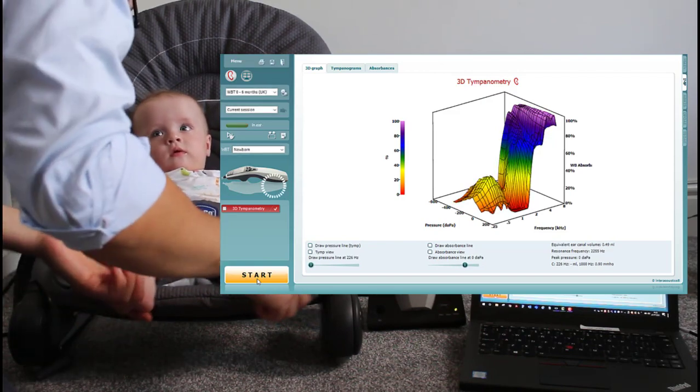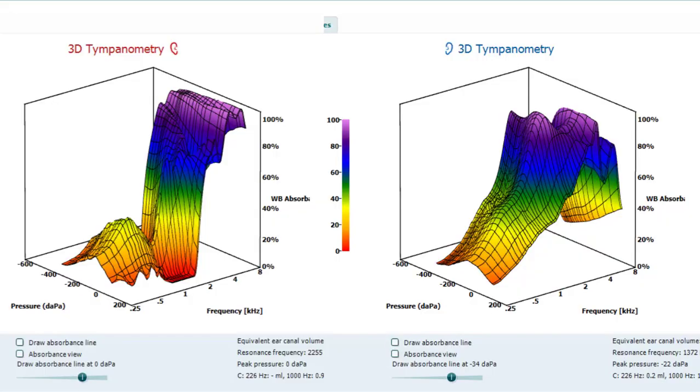By watching the two absorbance patterns, I was able to see a difference between them, which is a potential indicator of measurement error — especially if you have no suspicion that one side is functioning differently to the other. This way I was able to take a repeat measurement straight away while Isla was calm and settled, avoiding any other issues or wasted time during the appointment.